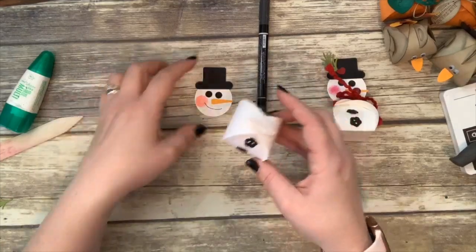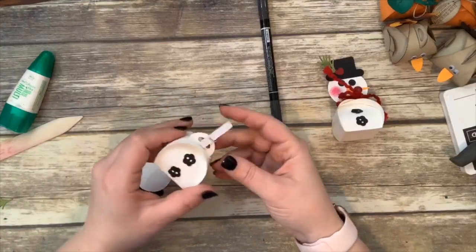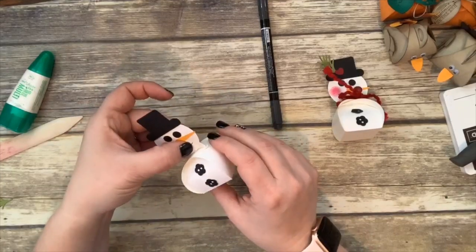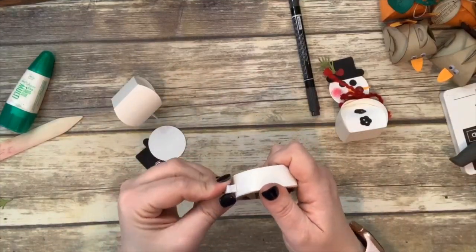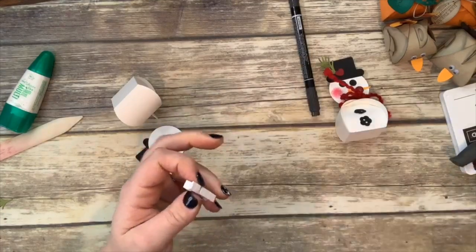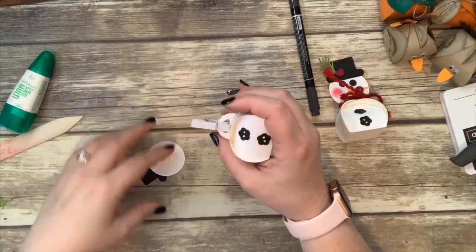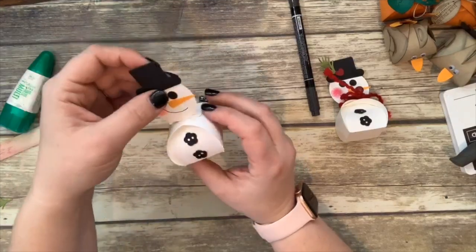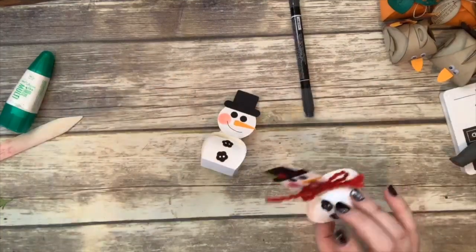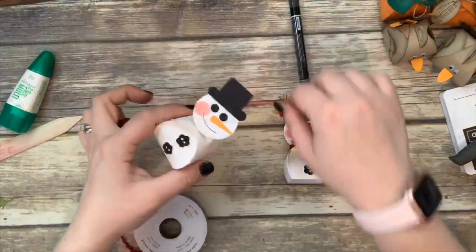You can get clothespins anywhere — craft stores, Walmart, pretty much anywhere. Put the clothespin down on top and stick the snowman's head right on the clip. Now we're going to give him a scarf to keep him warm — using that curly ribbon which looks just like a warm scarf. Wrap that around him and tie a bow. Don't forget the bell!